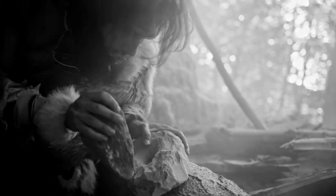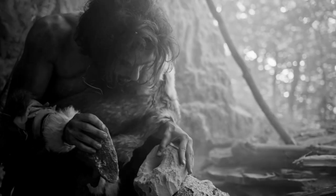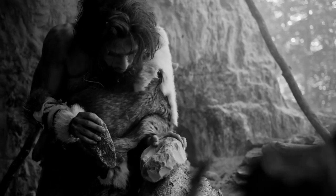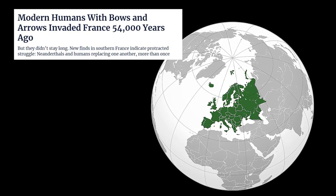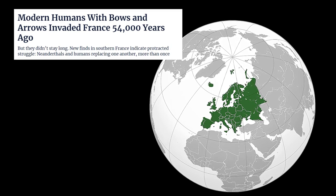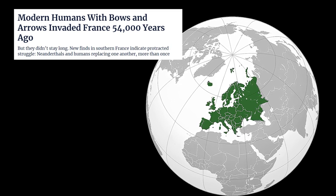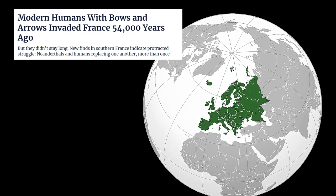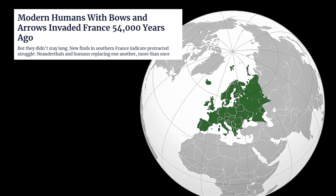Europe is a little continent made up of Eurasia's westernmost peninsulas, entirely in the Northern Hemisphere and mostly in the Eastern Hemisphere. Europe also shares the Afro-Eurasia continental landmass with both Africa and Asia. Europa was a Phoenician princess in Greek mythology, and it is common in ancient Greek mythology and geography to associate lands with female figures. Europa was the name given to a Roman province that roughly corresponded to modern-day European Turkey, and it was later expanded to refer to the entire European continent during the Middle Ages.